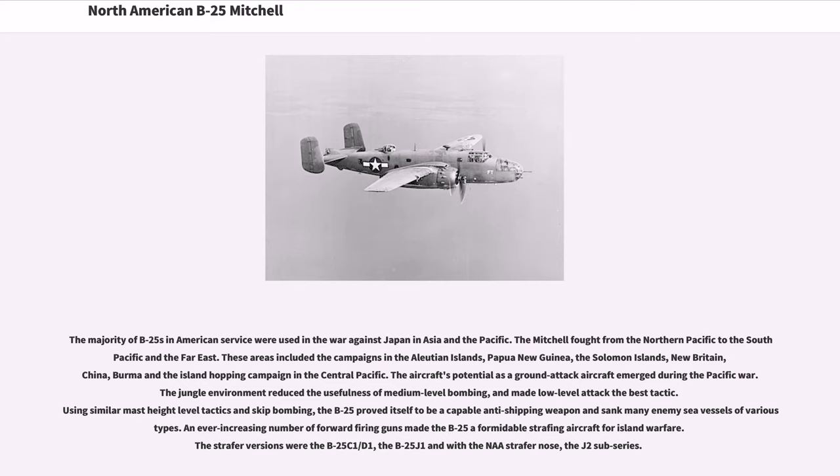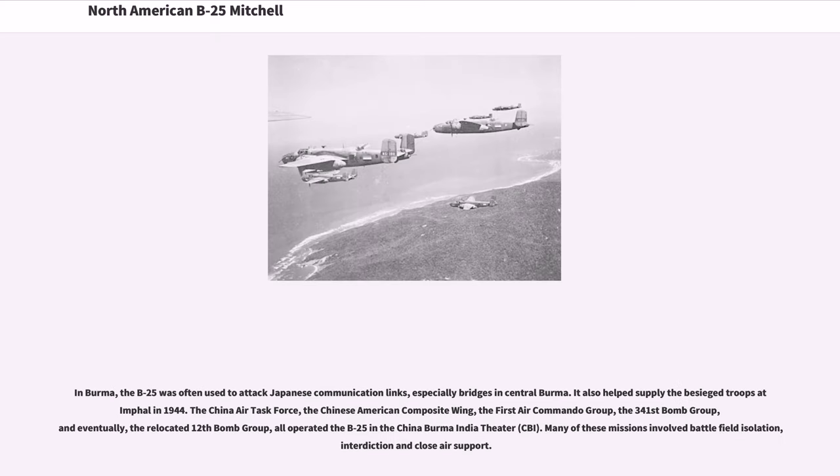An ever-increasing number of forward-firing guns made the B-25 a formidable strafing aircraft for island warfare. The strafer versions were the B-25C-1/D-1, the B-25J-1, and within a strafer nose, the J-2 sub-series. In Burma, the B-25 was often used to attack Japanese communication links, especially bridges in central Burma. It also helped supply the besieged troops at Imphal in 1944. The China Air Task Force, the Chinese-American Composite Wing, the 1st Air Commando Group, the 341st Bomb Group, and the 12th Bomb Group all operated the B-25 in the China-Burma-India Theatre. Many of these missions involved battlefield isolation, interdiction and close air support.